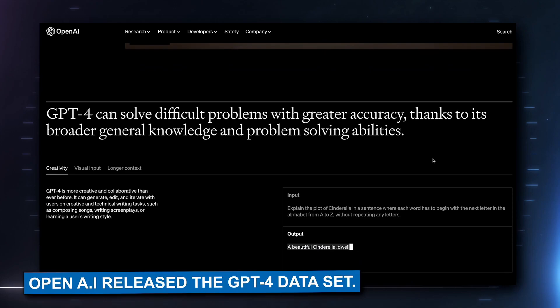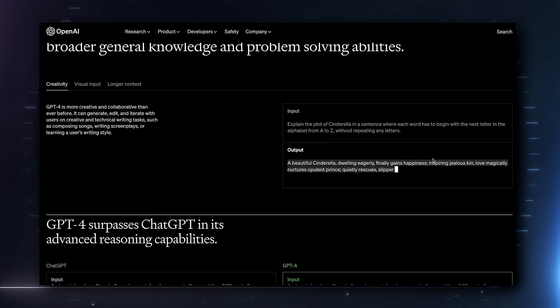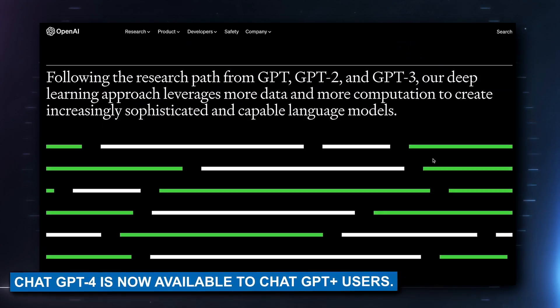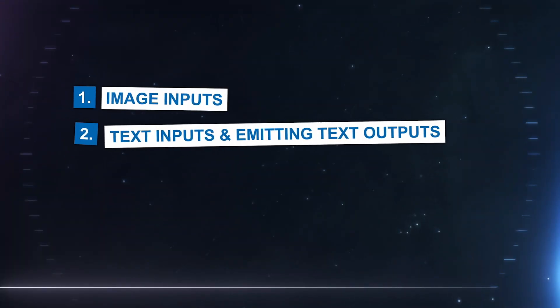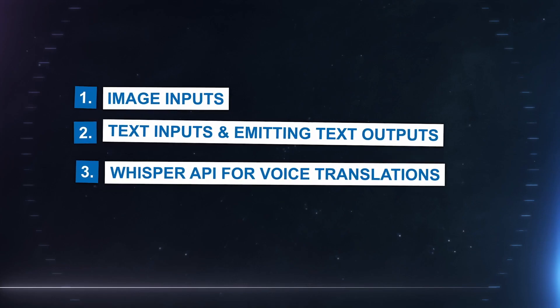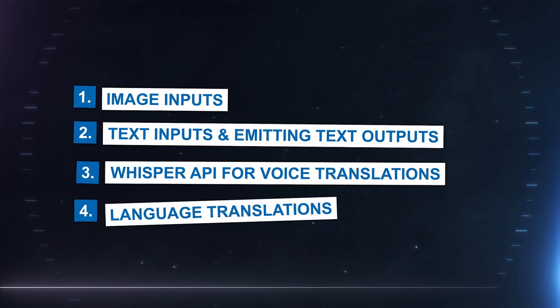OpenAI released the GPT-4 model. They were running GPT-3.5 recently, but now they've updated it and GPT-4 is available to ChatGPT Plus users and also some API users. GPT-4 allows for image inputs, text inputs, and text outputs. You can also use the Whisper API for voice translations and language translations — it's a really powerful translation tool. I highly recommend visiting openai.com/research to learn more about GPT-4. AI is here and here to stay.